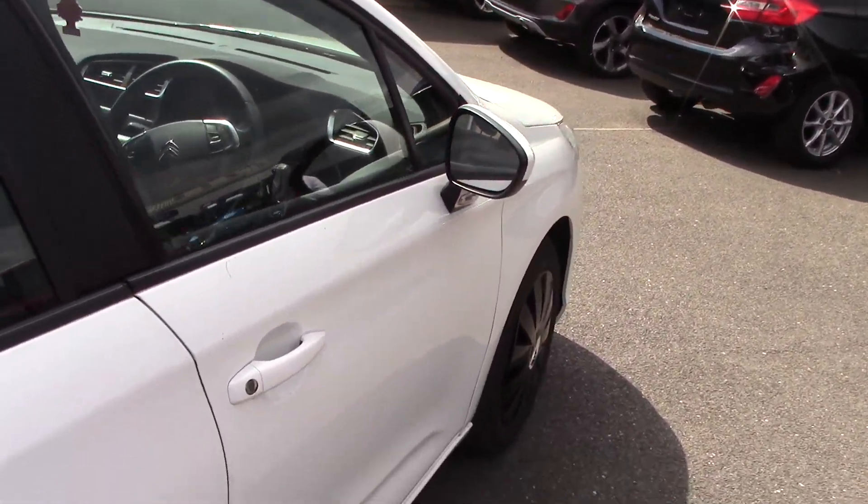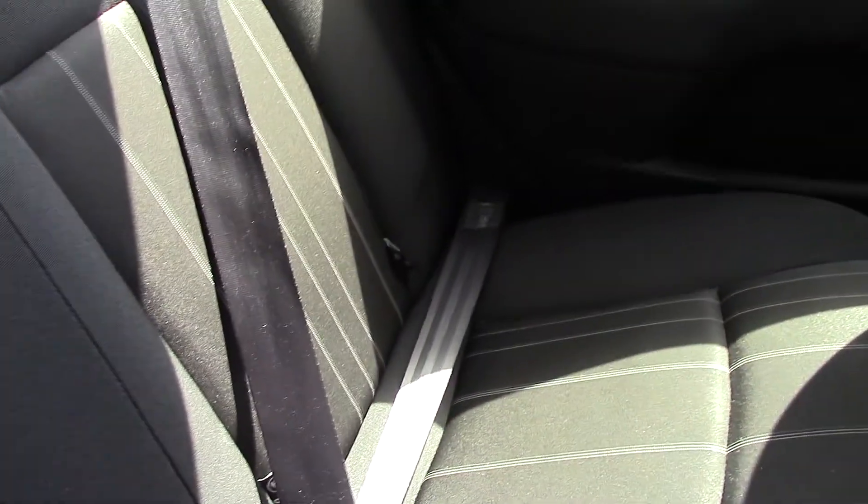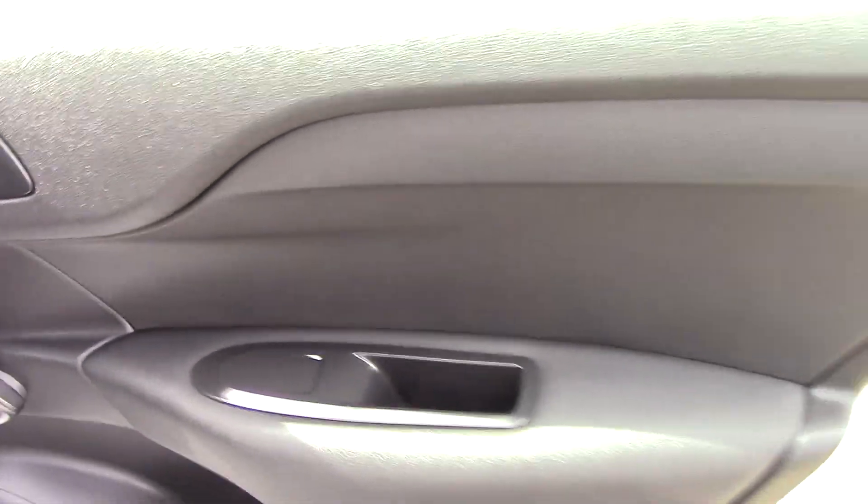Likewise, in the passenger area of the car, as you can see, the seats — there's no rips or tears or cigarette burns. In fact, there's no smell of smoke or pets or anything like that. And you can see the carpets are likewise good, and door panels are not scuffed, scratched, or damaged. Very good order.